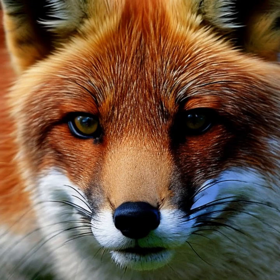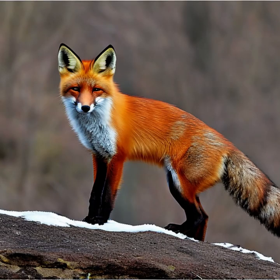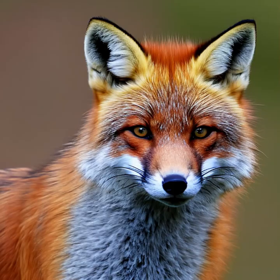Reproduction: The breeding season for red foxes typically occurs in winter. After a gestation period of about 52 days, the female gives birth to a litter of usually four to six pups. The pups are born blind and helpless and stay in the den for several weeks until they are old enough to venture out. Both parents participate in raising and providing food for the young.